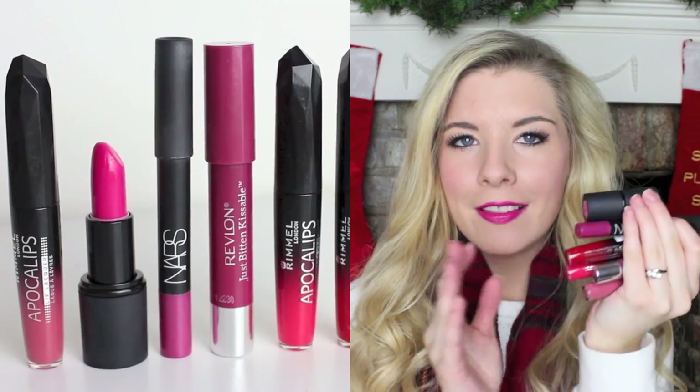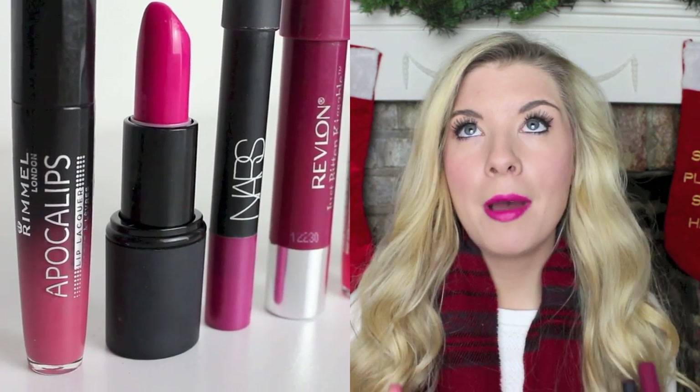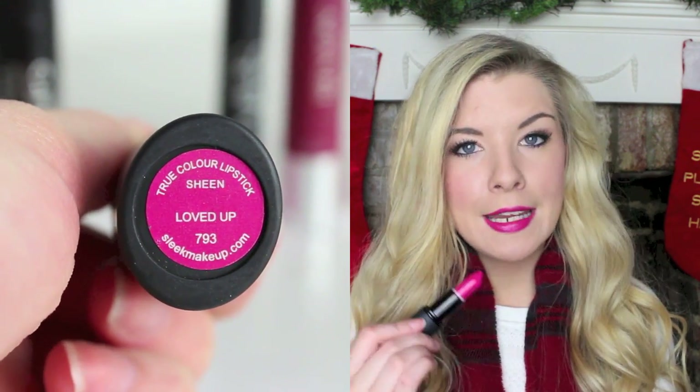So first up are red and berry lip colours. These are my favourite colours to be wearing this season - a mixture of pink to purpley berry colours and some bright reds, because I am absolutely loving wearing bright reds at the moment and I think Christmas is the perfect time. On the lighter end, if I want something a little more subtle, I go for Rimmel Apocalypse Lip Lacquer in Celestial - just a pretty nude pink, nothing too over the top but it doesn't make your lips look dead. The next one is a Sleek lipstick in the colour Loved Up - a really bright fuchsia pink rather than a berry colour, and it's what I've got on now.